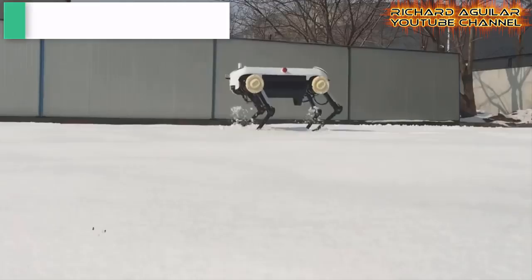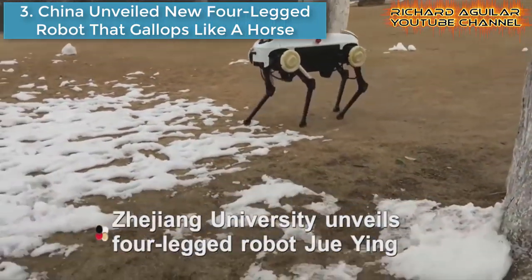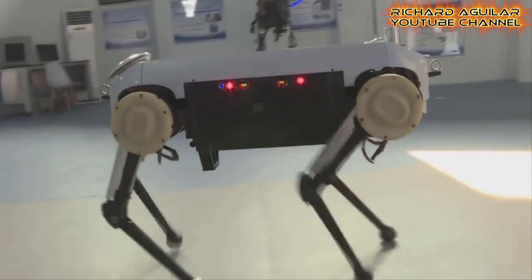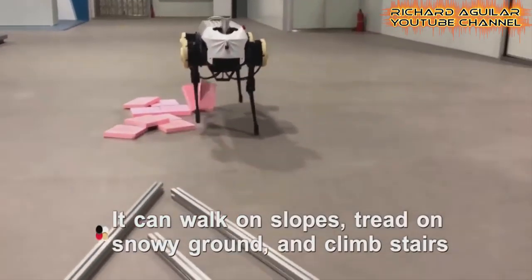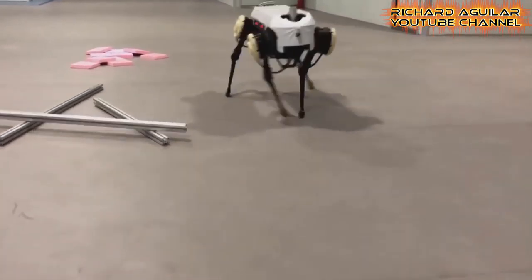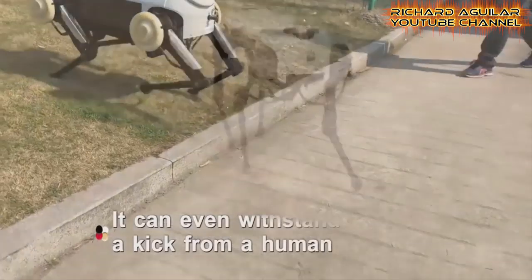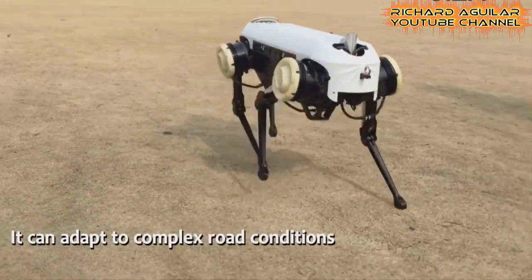Number three: China unveiled a new four-legged robot that gallops like a horse. China's scientists have unveiled a four-legged robot that can spontaneously change its gait, and it might in the future be fit for use in an office or home.